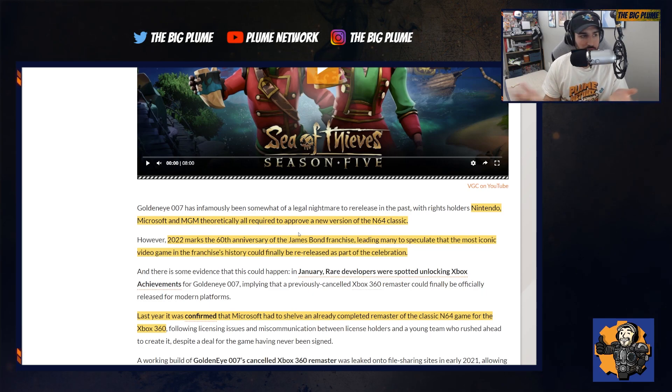One theory is that this is happening because Nintendo wants to put GoldenEye out through Nintendo Online — they're currently adding N64 games, and adding GoldenEye would be a good business move for them. That would lead them to agree, and in turn allow Microsoft and Rare to put out the remastered version of the game.